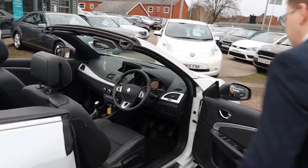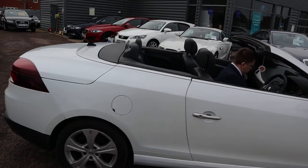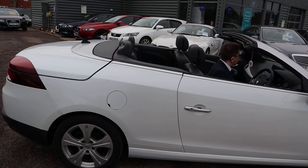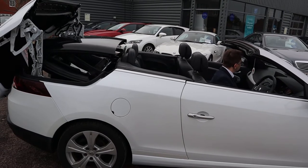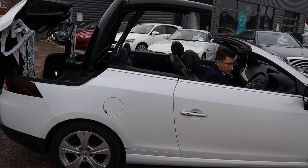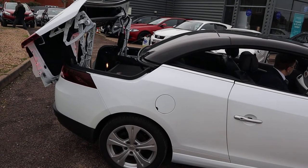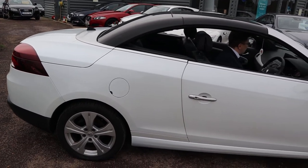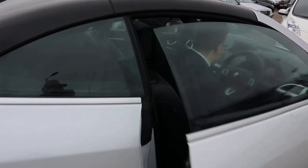Let's get that roof back up again. So I start the car up. Only one motion, no clips — that's the only thing to worry about. And it gives you a lovely little acoustic tone to confirm that it's finished its operation.